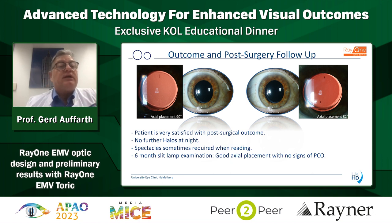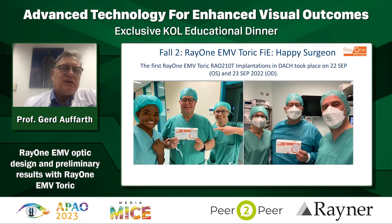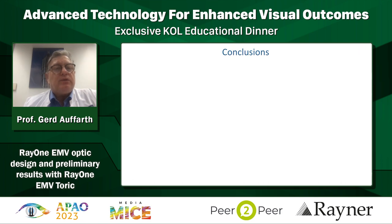The defocus curve gives you an idea of how excellently this lens performs. We are very happy about the outcome here. Also the stability of the toric lens in both eyes. The patient is very happy - she can see nearly 0 logMAR or 0.1 logMAR for near, and only very rarely uses spectacles for near depending on the light.